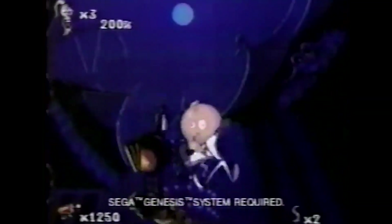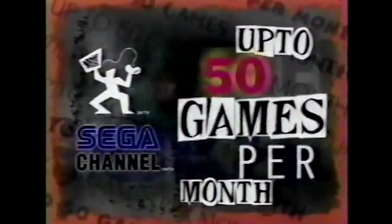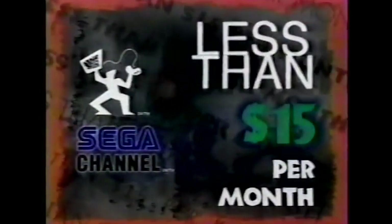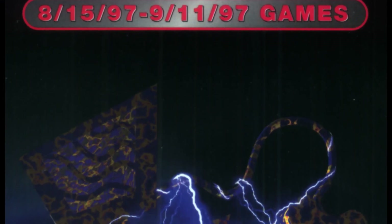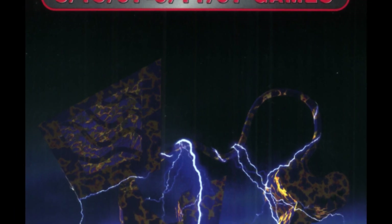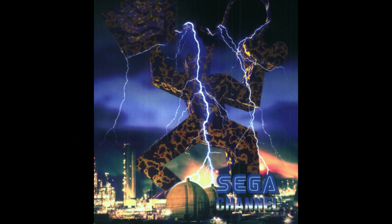On the other hand, it also paints a bleak picture for digital-only content in its preservation. Unlike some of the Satellaview's content, which saved to cartridges ensuring future generations could enjoy it natively, everything on the Sega Channel was lost once the console was switched off. This may not matter for games with physical releases, but all the special exclusives are now lost forever. It makes you wonder what will happen in the future as more and more games go digital-only — what challenges will the retro gaming of 2055 have?